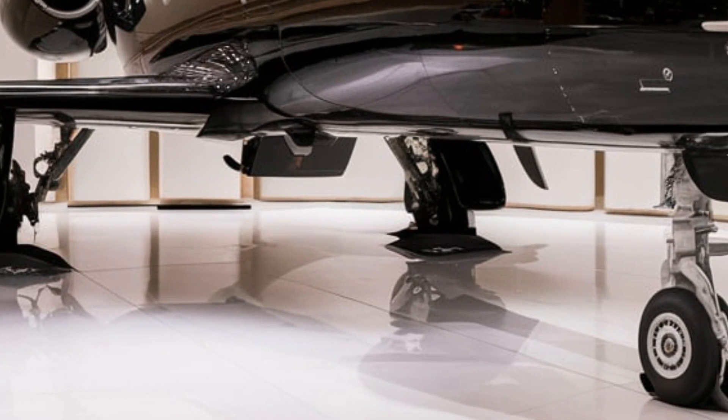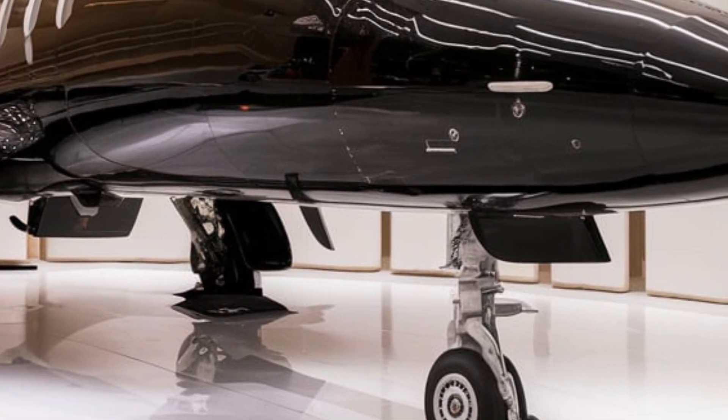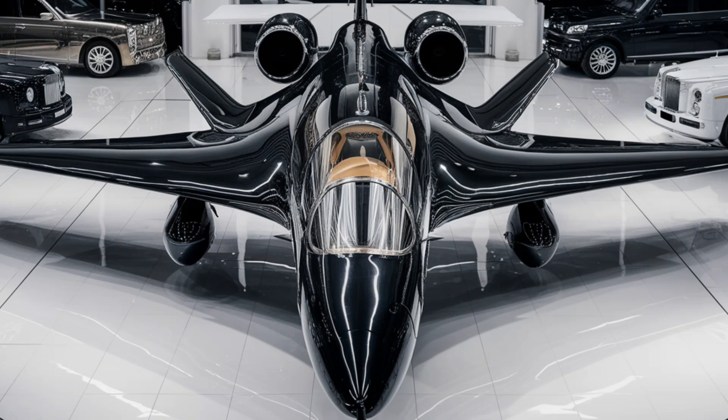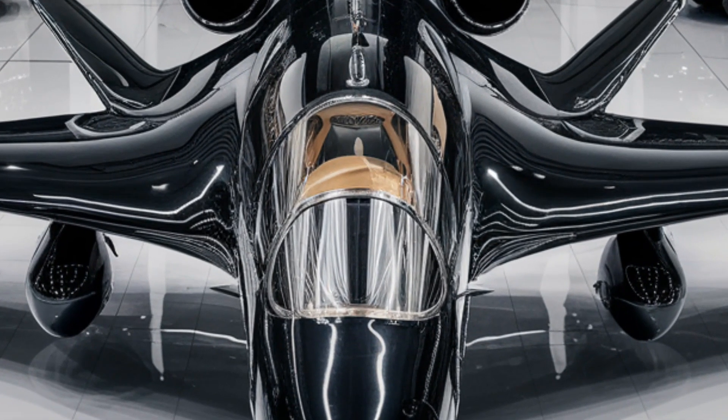The avionics suite has undergone a silent revolution. A newly integrated AI-based threat detection system analyzes enemy movements in real-time, predicting possible missile locks before they happen. This allows pilots to react faster, deploying countermeasures with near-instant precision.